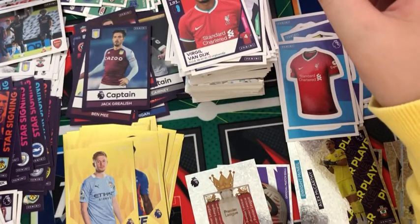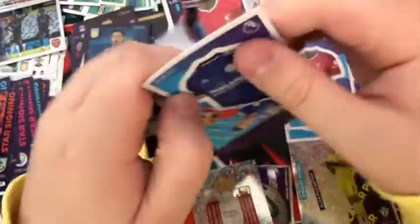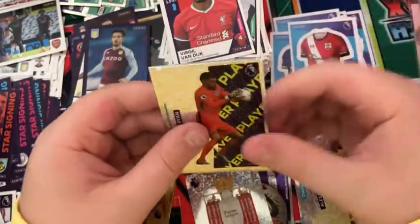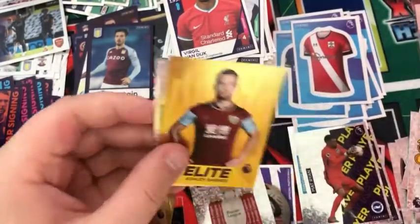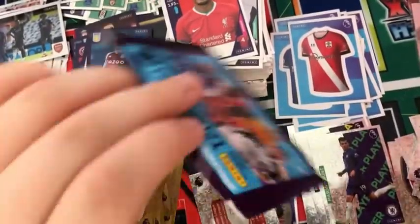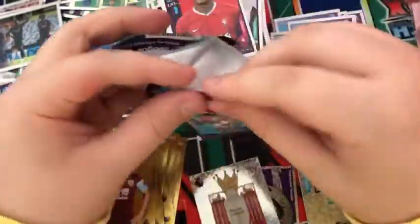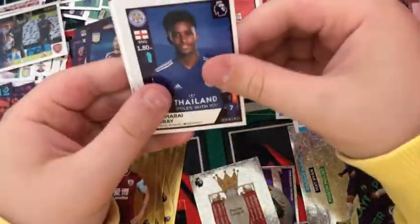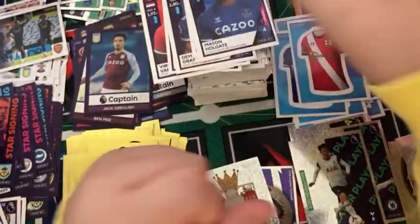Into the next pack: the Leicester kit, the Southampton kit — what a pack — a Matt Ryan key player, an Ashley Barnes elite, and a Mason Mount key player. That's a really, really good pack. In the next one: a Nathan Redmond, a Damari Gray, John Joe Kenny, a Sonia Menke player, and a Nathan Holgate.